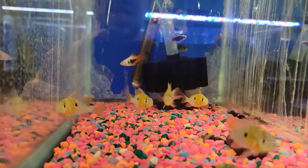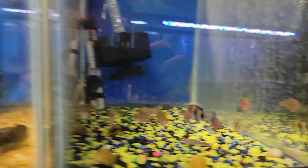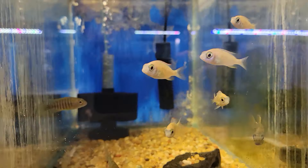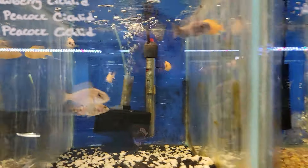We got these Bolivian rams we've had in for a minute - they're doing really good. These black ruby barbs - you can see which ones the males are. We got some albino Taiwan reef cichlids and some sunshine peacocks. Some more peacock cichlids in here.